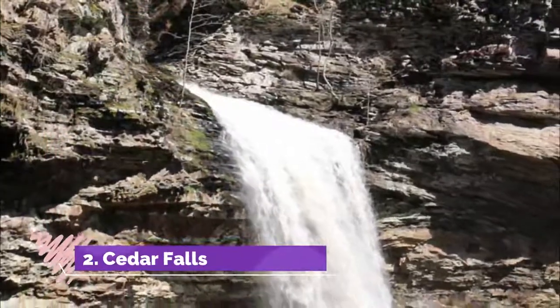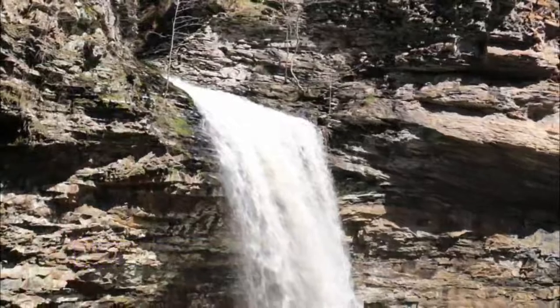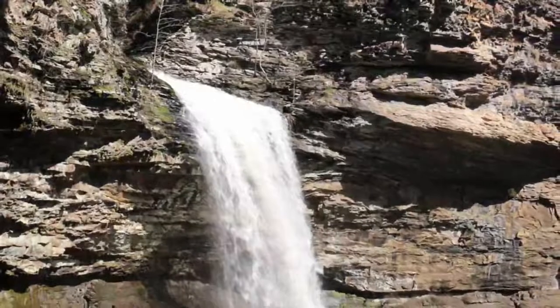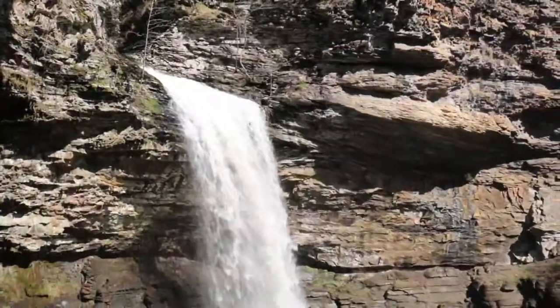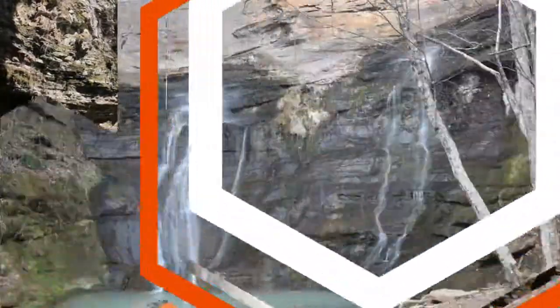Number two: Cedar Falls. At just slightly less than 100 feet, these impressive falls are located in the 3,500-acre Petit Jean State Park in Conway County, Arkansas. The cascading falls have carved a deep trench into the stratified rock around them over the centuries, and are known as a place where rainbows seem to appear as if by magic.